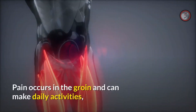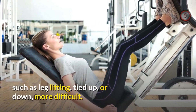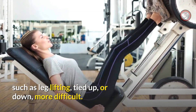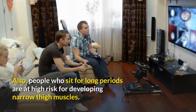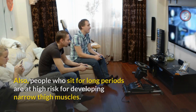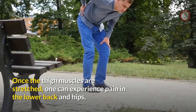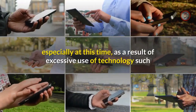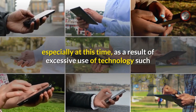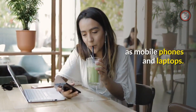Pain occurs in the groin and can make daily activities such as lifting your leg up or down more difficult. People who sit for long periods are also at high risk for developing tight thigh muscles. Once the thigh muscles are overstretched, one can experience pain in the lower back and hips, especially due to excessive use of technology such as mobile phones and laptops.